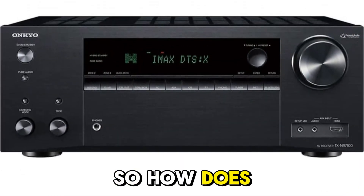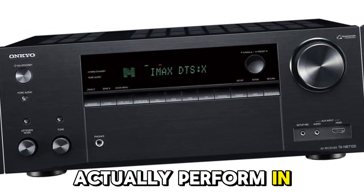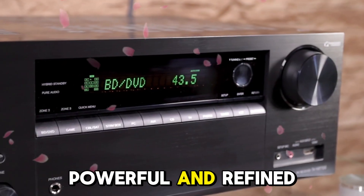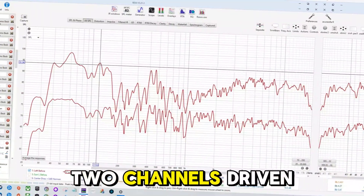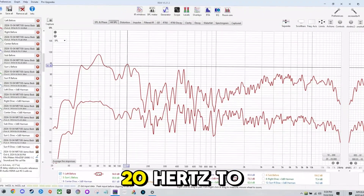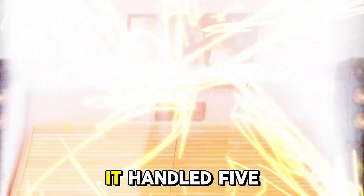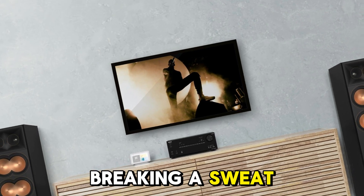So how does the Onkyo TX-NR7100 actually perform in real-world use? In short, surprisingly powerful and refined. With a rated power of 100 watts per channel, two channels driven, 8 ohms, 20 Hz to 20 kHz, 0.08% THD, it handled 5.1.4 Dolby Atmos speaker setups without breaking a sweat.